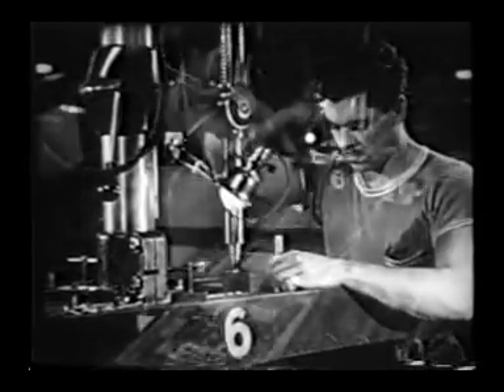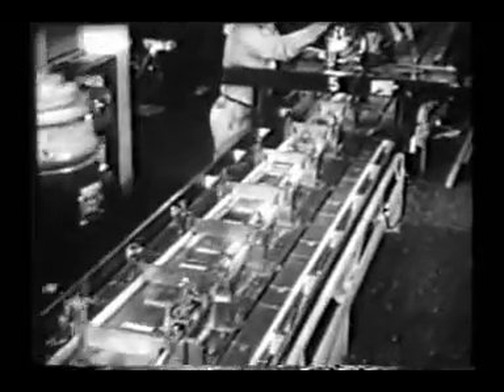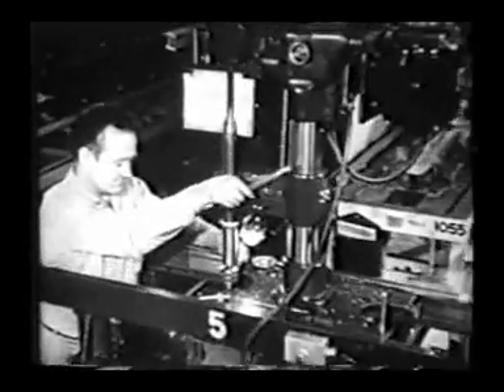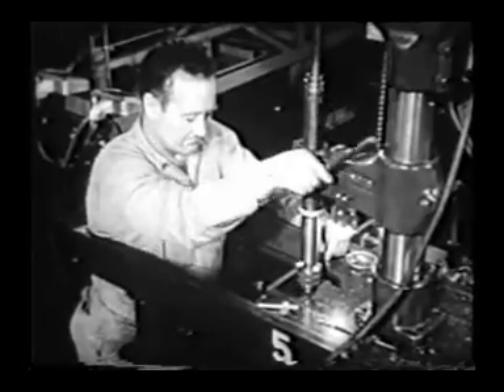A steel template is locked over the aluminum spar, then the driller moves back and forth drilling through the template into the spar. Semi-skilled workers can be trained to operate this machine in three weeks, yet the work is accurate to a thousandth of an inch.